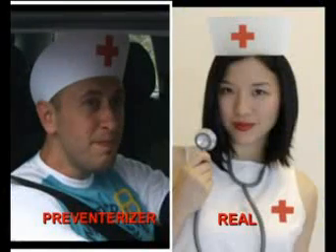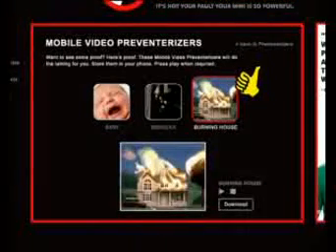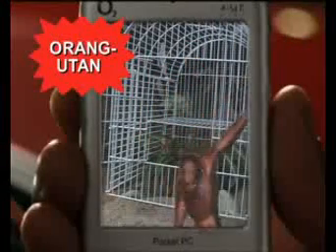No copper will be able to tell our realistic preventorizers from the real thing. Or select a video preventorizer you can store in your mobile phone, like your burning house, your escaping pet orangutan, or your crying newborn baby.